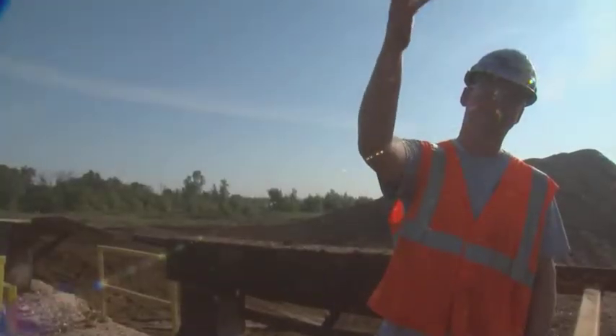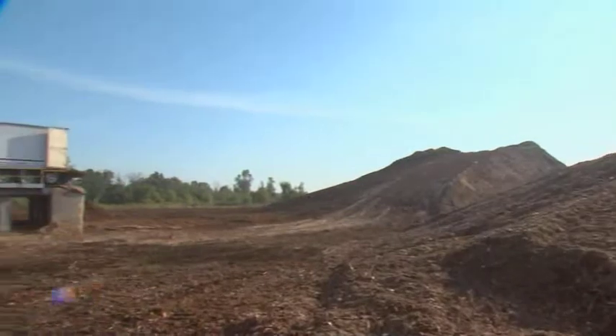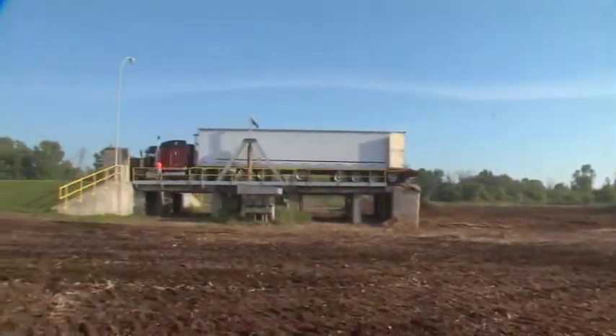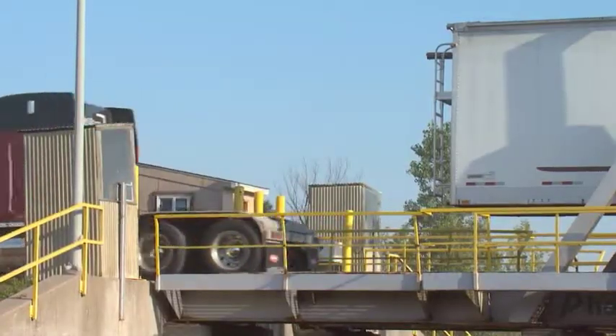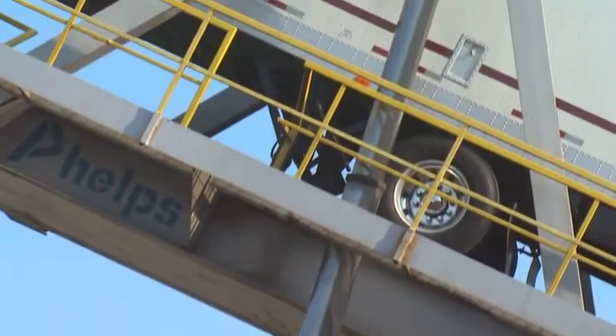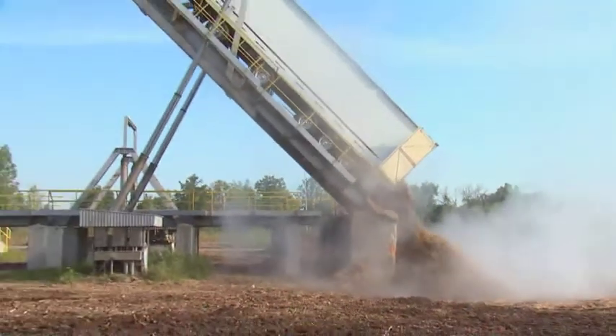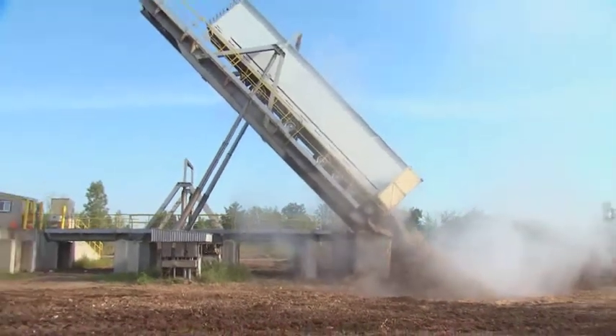Once here — and this is pretty cool — the whole truck backs up onto this thing. It's a whole truck tipper. The truck and trailer can fit on there, and it basically raises it up to about a 60-degree angle. The wood comes out, and the truck comes down, and he's on his way back out the door.